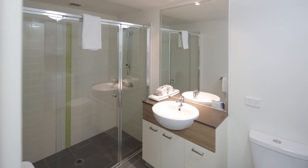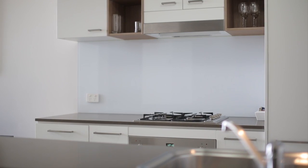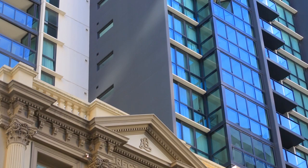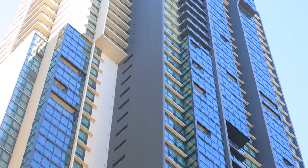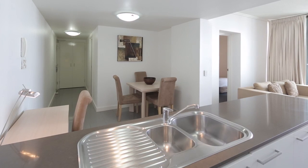One bathroom, modern kitchen with quality stainless steel appliances including dishwasher. Charlotte Towers is only five years old and attracts a high rental yield, good capital growth, and is well known for its position within the city centre.